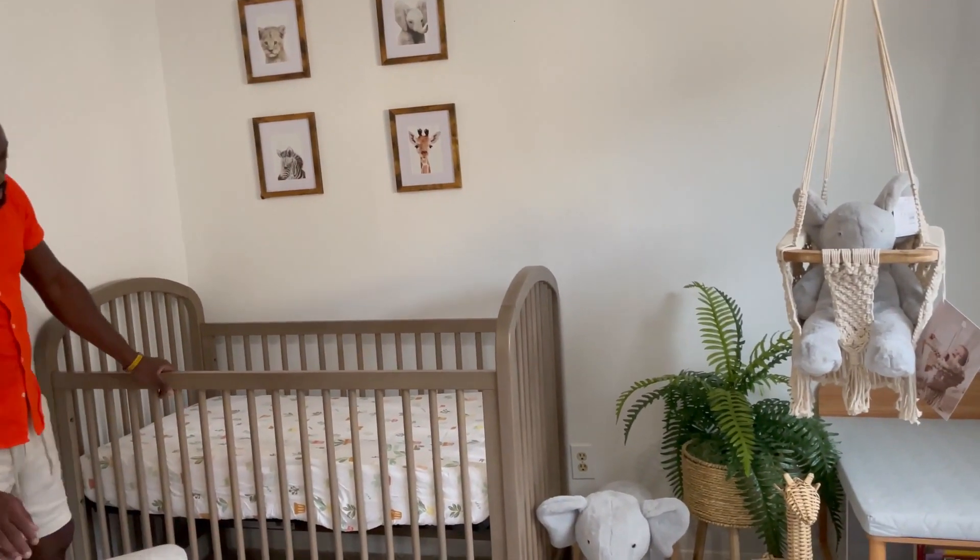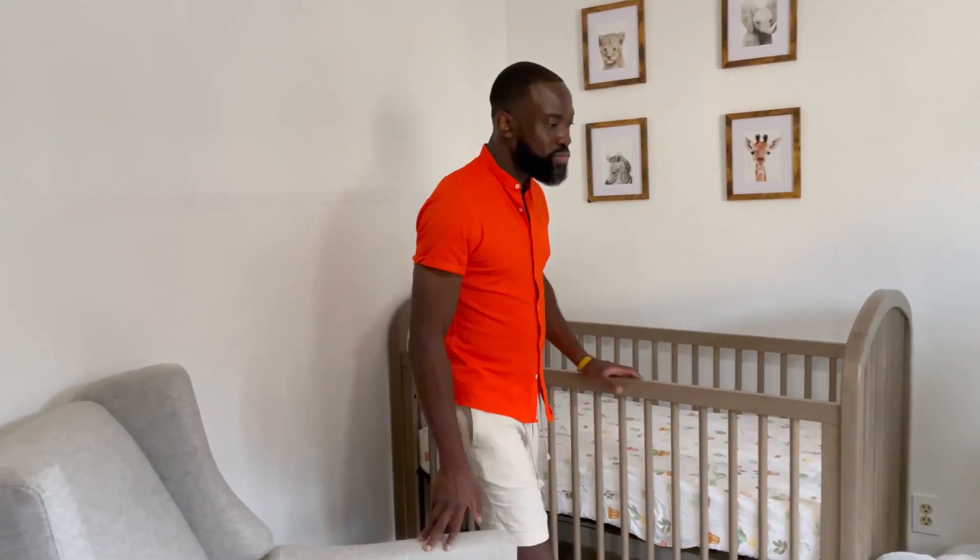And that's our nursery tour, guys. Kofi, any final words? Thanks for stopping by. We can't wait for baby KJ!